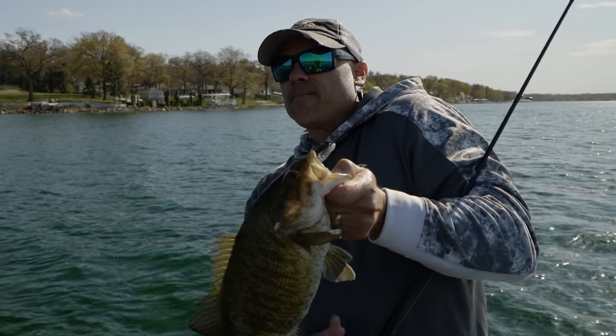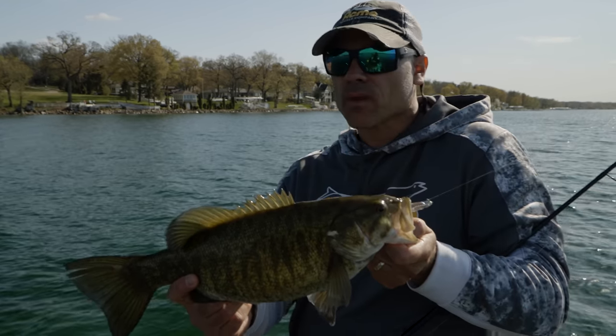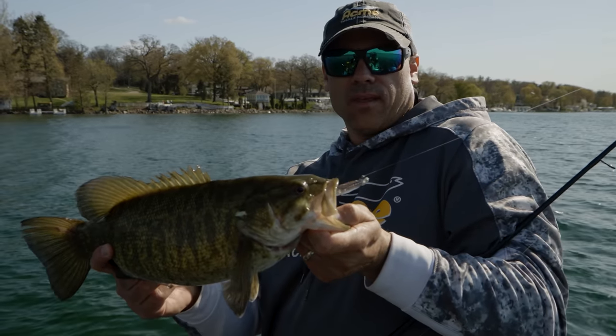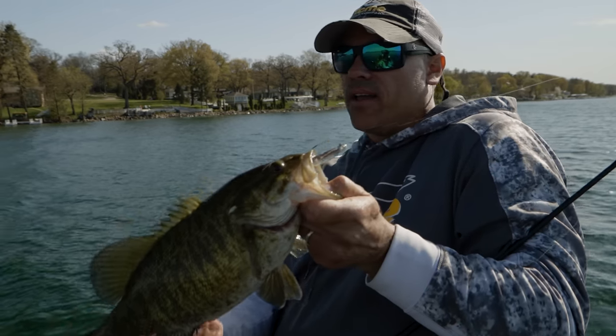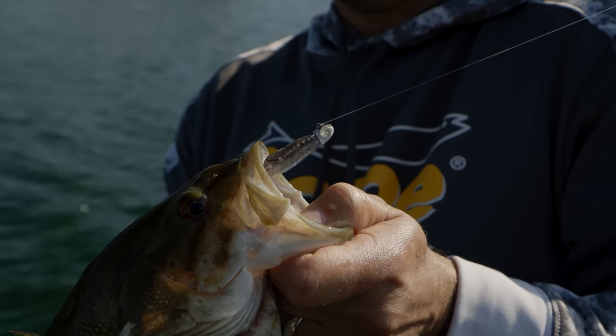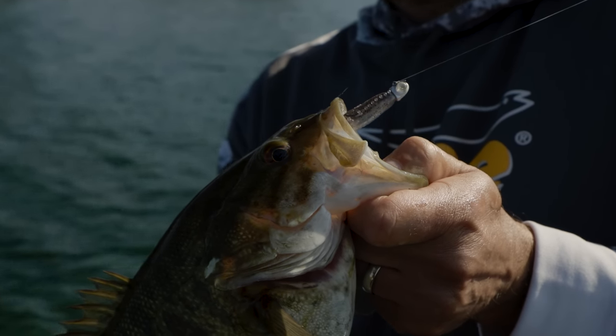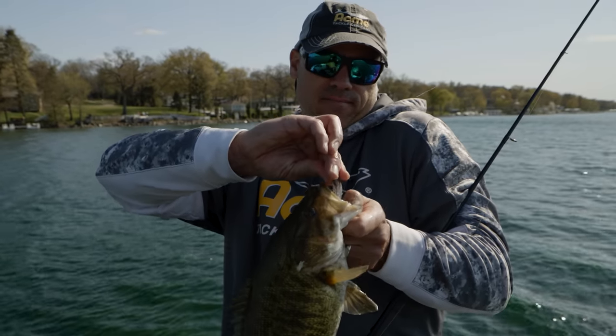The depths we're concentrating on are 8 to 15 feet, and these little eighth-ounce jigs you can fish effectively there. That's the eighth-ounce Googly Eye swimbait head. Control the speed, keep it a couple feet off the bottom. I'm going to repeat it one more time — slow, slow, slow, slow is the deal.